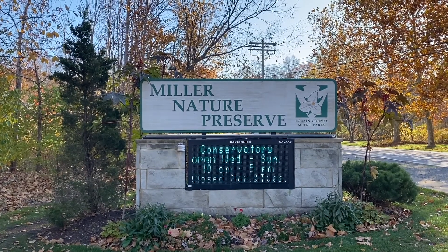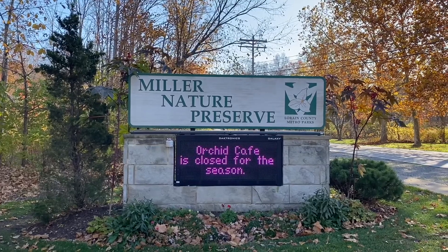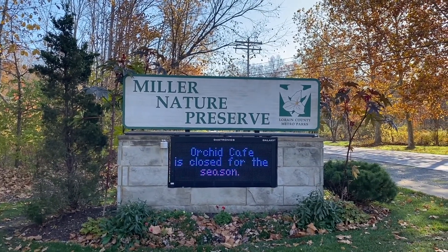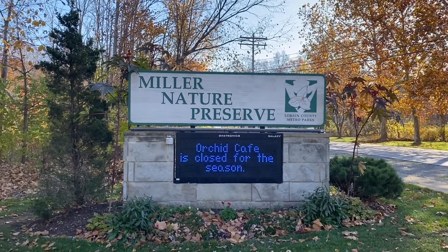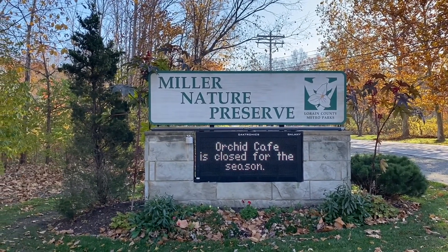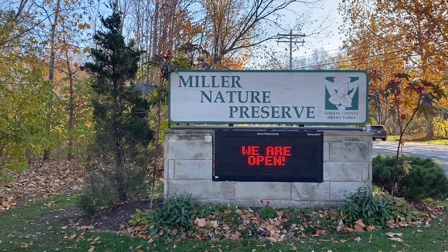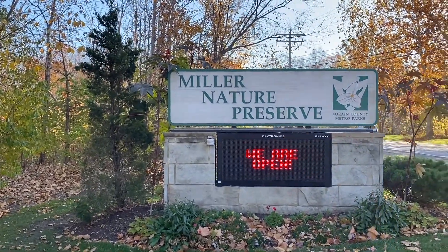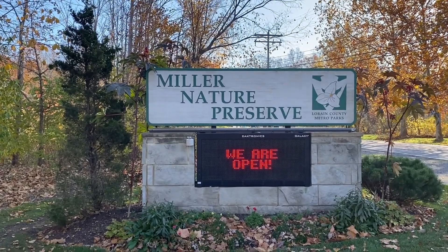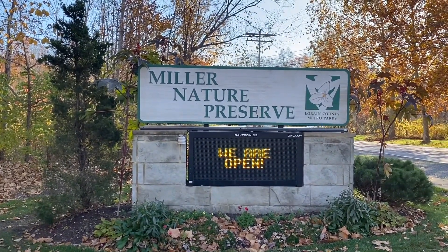Good afternoon everyone. I'm here today at the Miller Nature Preserve in Avon, Ohio, located about 20 miles to the west of Cleveland. Today I'm in search of a native cactus — a cactus that is native to the eastern United States — and I just found a cluster of these cactuses growing here at the Miller Nature Preserve.